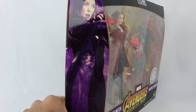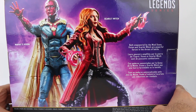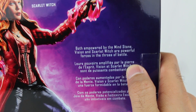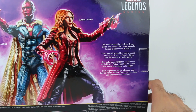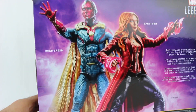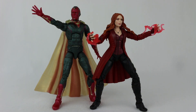On the packaging, we've got Scarlet Witch on one side and Vision on the other. The back shows the two figures side by side — looks really cool. There's a little description: 'Both empowered by the Mind Stone, Vision and Scarlet Witch are powerful forces in the throes of battle.' The Mind Stone is what gave powers to Scarlet Witch and her brother Quicksilver, and it literally lives on top of Vision's head, basically powering him.